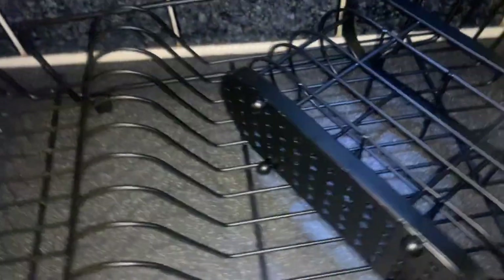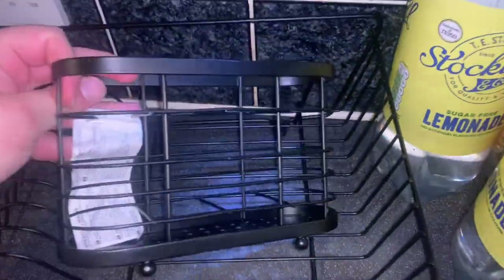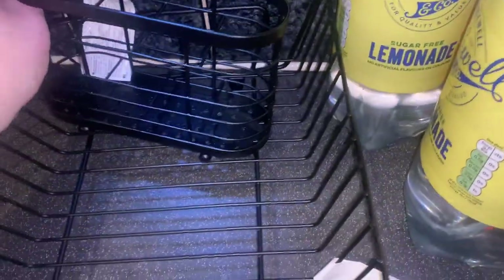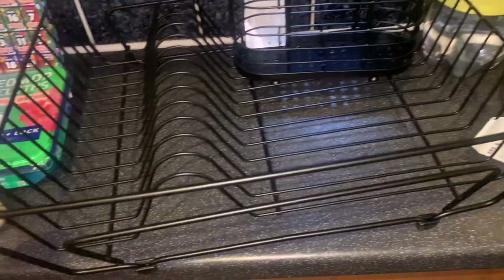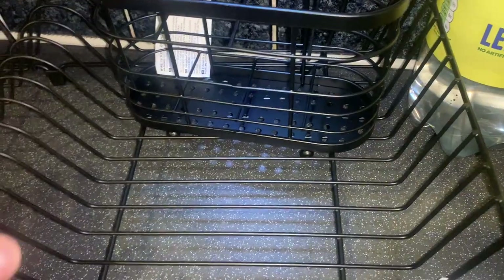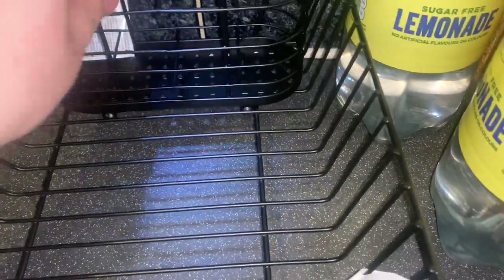Moving on to the non-food products. We've got a new draining board for the sink — one section for plates and one for cutlery. It's really really lovely, I'm really surprised it was there. Their new drainer — I love it, it's a really good size and really good quality.